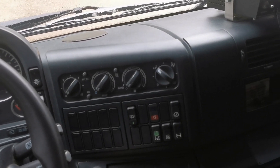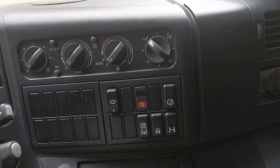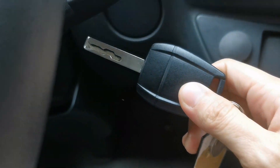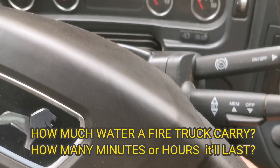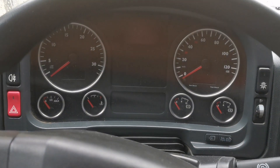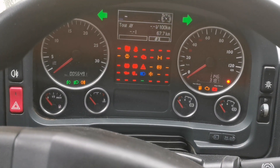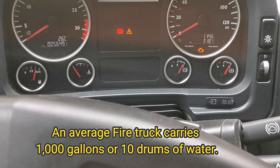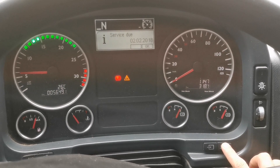These are the common questions regarding fire trucks. An average fire truck carries 1,000 gallons, or 10 drums, of water.